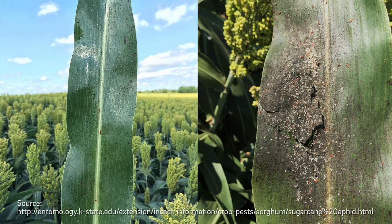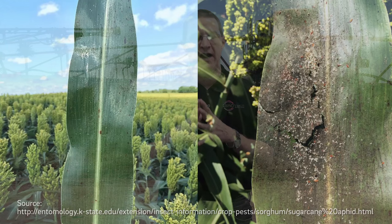Finally, the sooty mold itself — there's such a volume of it that it can lead to harvest issues when you're trying to cut that grain sorghum. So there are a lot of issues with the sugarcane aphid in grain sorghum.